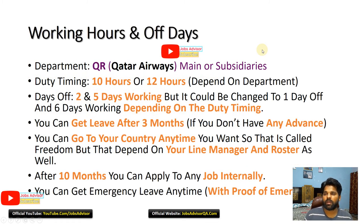Working hours and off days: the department will be different. Whether you are in Qatar Duty Free F&B or HIA F&B, duty timing will be around 10 or 12 hours depending on the department and line manager. If you are working 10 hours, it could be five days working with two days off — the roster can change from day to day. You can get leave after three months if you have no advance. The company can provide your basic salary in advance and deduct around 1000 or 500 QR per month.